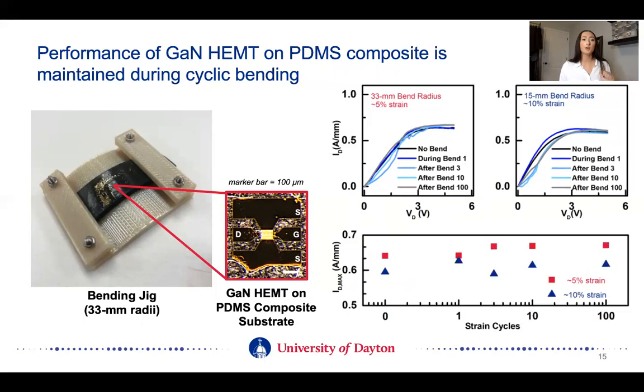I've said a few times that this PDMS composite is flexible, but I really wanted to demonstrate that. I have devices on the PDMS composite and created two 3D-printed bending jigs — a 33 millimeter and a 15 millimeter bend radii. I bent the devices over 100 times over these radii and really saw no degradation in performance, either in saturation current or the device characteristics for both cases. This really just highlights the fact that this substrate and device are robust as a pair — they can withstand bending, they're flexible, and they have improved thermal conductivity and improved performance.